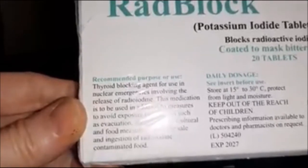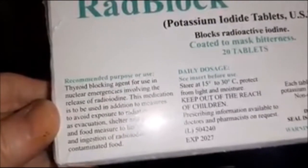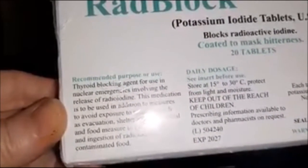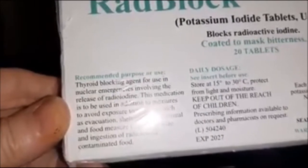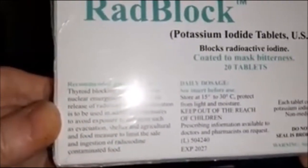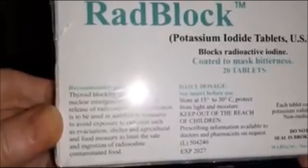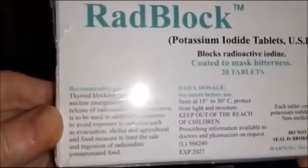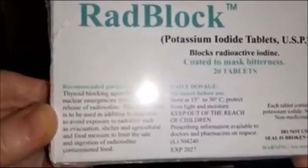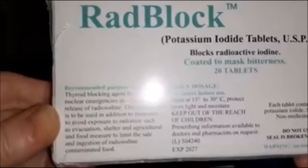It's for use in nuclear emergencies involving release of radioiodine. This medication is to be used in addition to measures to avoid exposure to radiation such as evacuation, shelter, and agricultural and food measures to limit the ingestion of radioiodine-contaminated food. Store at 15 to 30 degrees C, protect from light and moisture, keep out of reach of children, and it expires in 2027. Each tablet contains 65 mg of potassium iodide.